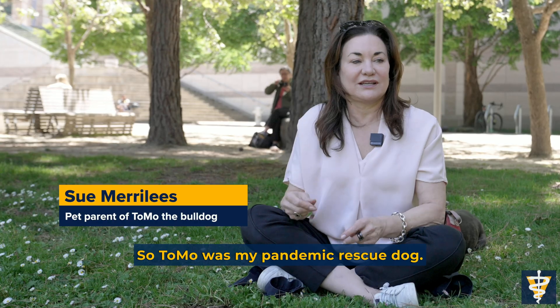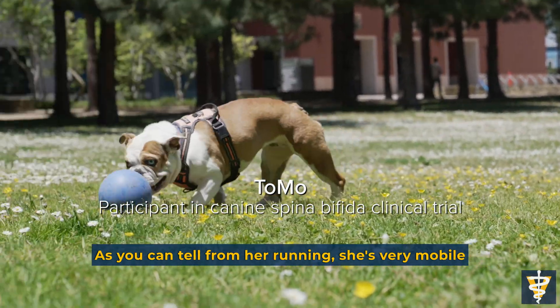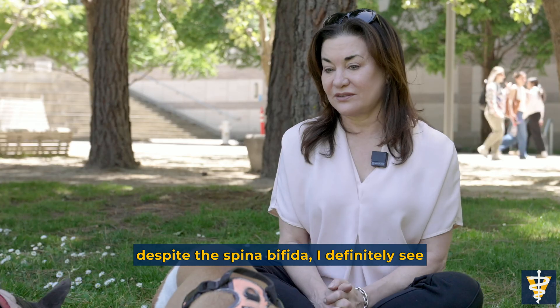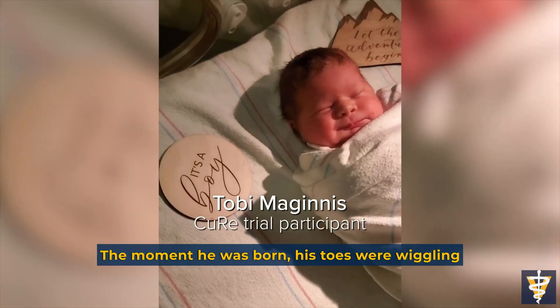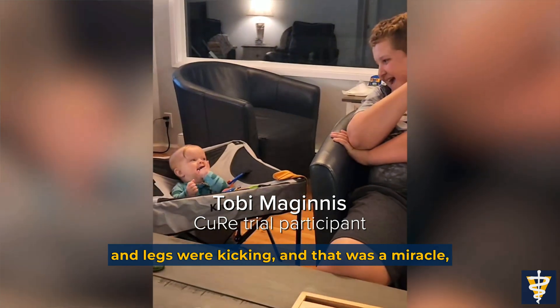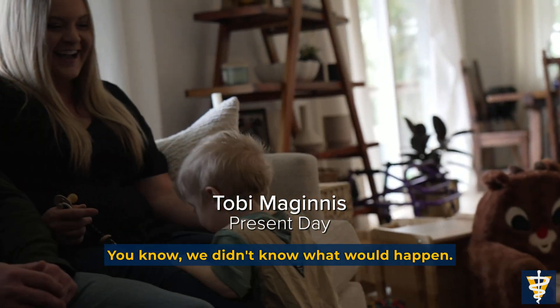Tomal was my pandemic rescue dog. As you can tell from her running, she's very mobile despite the spina bifida. I definitely see the value of clinical trials and the hope that they can give to people. The moment Toby was born, his toes were wiggling and his legs were kicking. That was a miracle, because we didn't know if it worked — we didn't know what would happen.